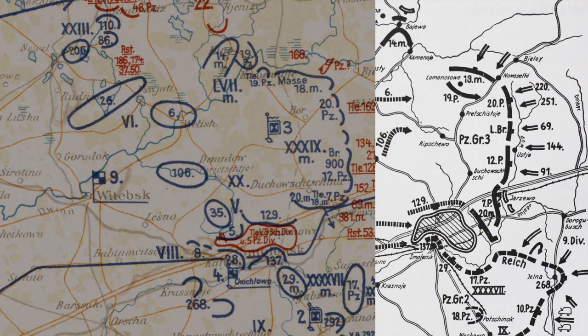This map from July 27th, two days later, when the pocket was sealed, provides a more detailed view.